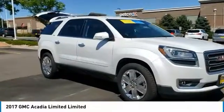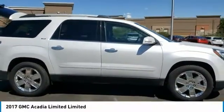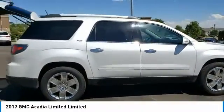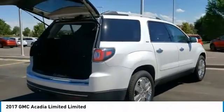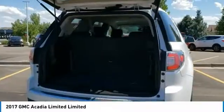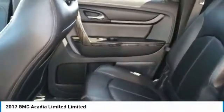Come test drive the 2017 Acadia. The GMC Acadia has great capability coupled with exceptional safety, offering better highway fuel economy than any other eight-passenger SUV, advanced technology, and thoughtful ergonomics. The Acadia is a premium utility that rejects compromise.